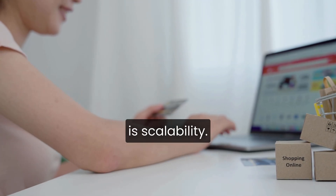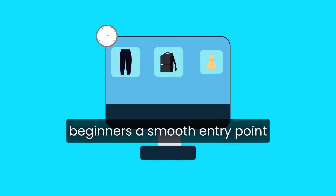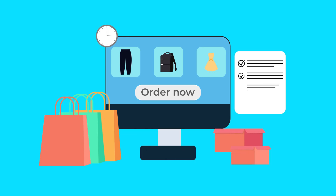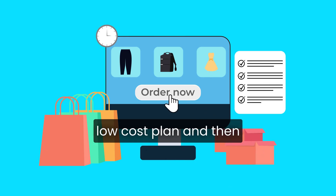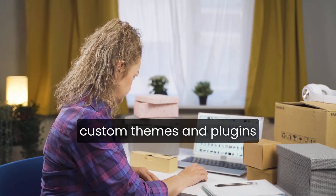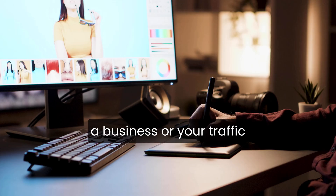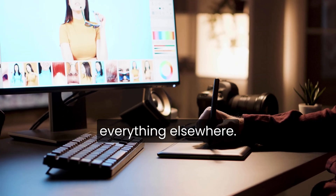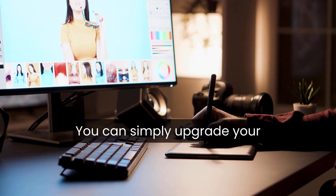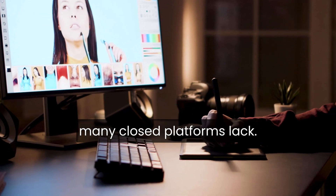Another major advantage is scalability. WordPress.com gives beginners a smooth entry point but has room to grow. You can start on a free or low-cost plan and then unlock more advanced tools, custom themes, and plugins as your site develops. If your blog turns into a business or your traffic grows, you won't have to rebuild everything elsewhere — you can simply upgrade your plan to add functionality. This growth path is something many closed platforms lack.